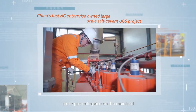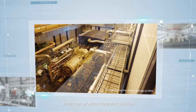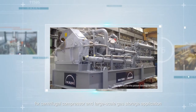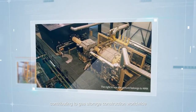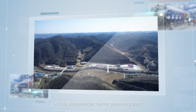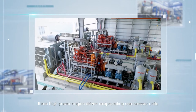In Jintian, China, Jared reciprocating compressors support the gas injection operation in underground salt caverns — the first of its kind built by a city gas enterprise on the mainland. Jared can provide integrated solutions for centrifugal compressors and large-scale gas storage applications, contributing to gas storage construction worldwide.